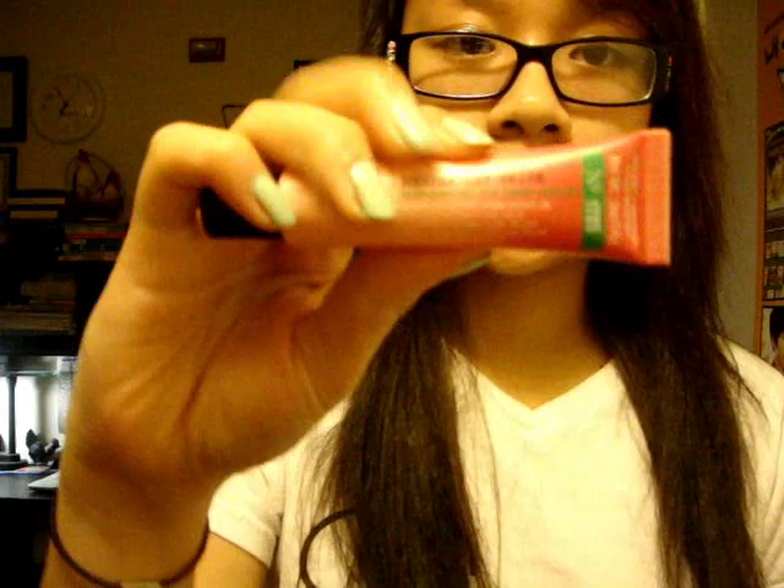Moving on to lip stuff. I really like this Bath & Body Works C.O. Bigelow Lychee Mentha Lip Shine. It's just clear but it's really, really moisturizing, and I really like the minty cooling tingle it leaves. I have this in other flavors too, but this month I just kept grabbing for this one.